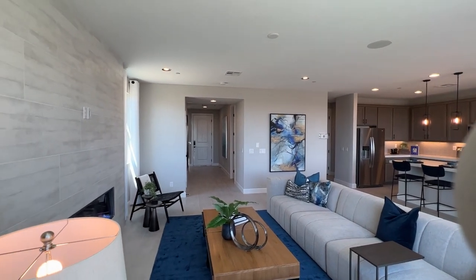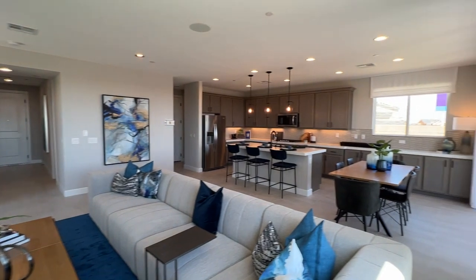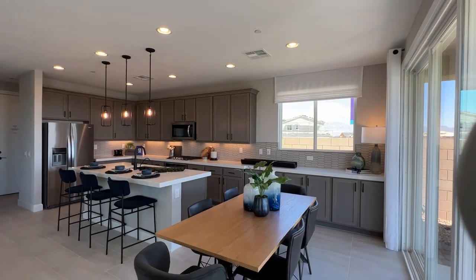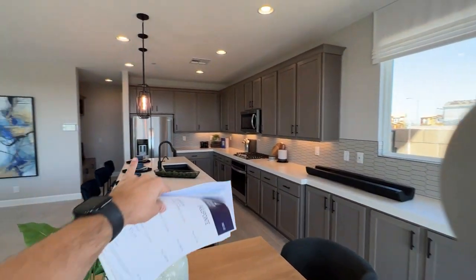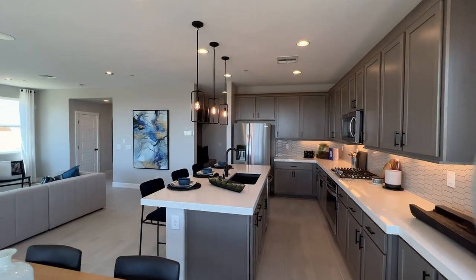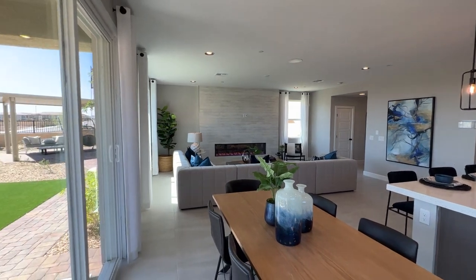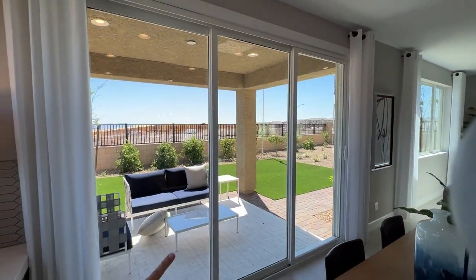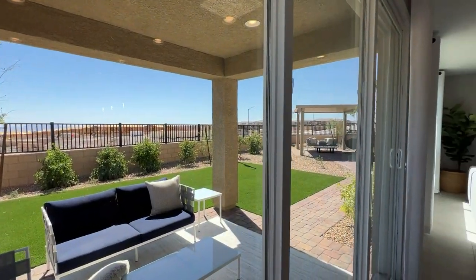Very spacious living room. For 2,100 square feet, that's difficult to achieve. Kitchen is amazing — plenty of cabinets. We have a good-sized dining room as well, and then garage access right there. Really impressed with this floor plan. There's an upgraded sliding door going out to the backyard, which we're going to check out in a second.